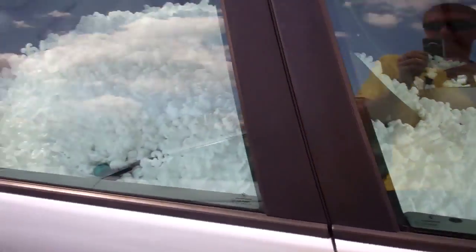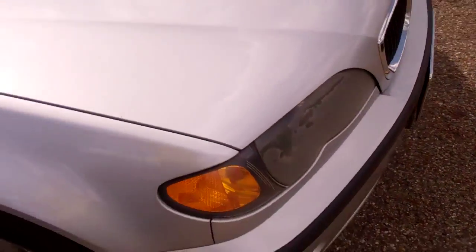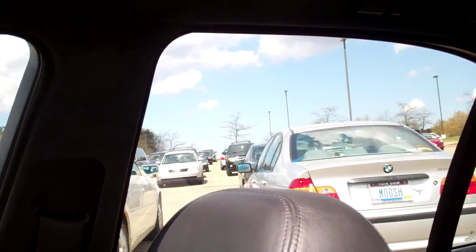Check this out — this is a thief. Looks like it's a 325.